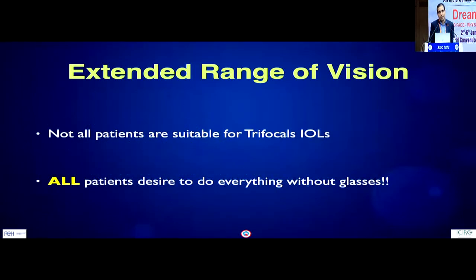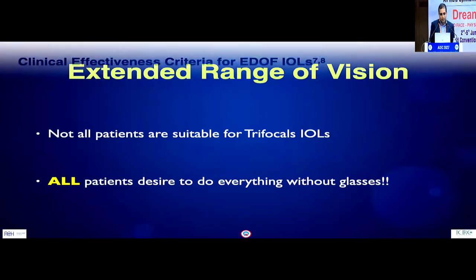Not all patients are suitable for trifocal IOLs, as we found out in the previous talks. But there is not a single patient who comes to get operated and doesn't wish that they could see everything without glasses as if they were 25 to 30 years of age again.